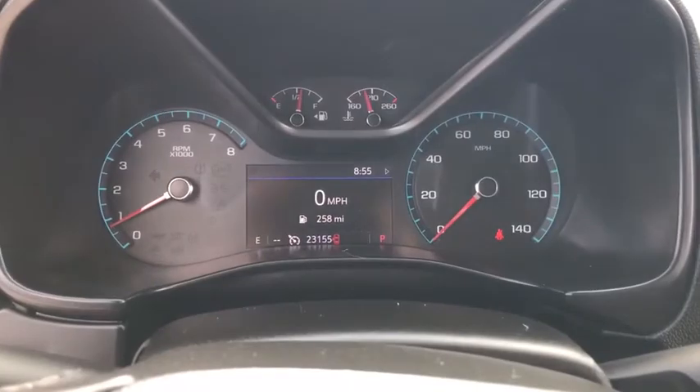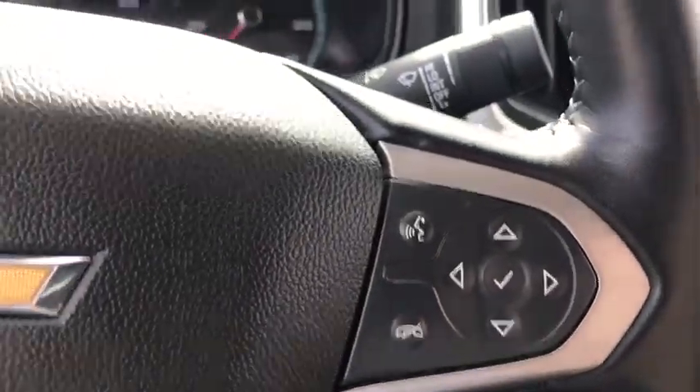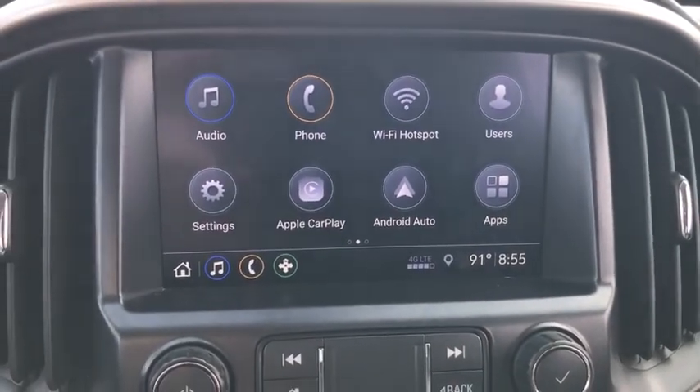Tachometer, panic alarm, remote keyless entry, front bucket seats, power seats, power driver's seat, cloth seat trim, driver vanity mirror.